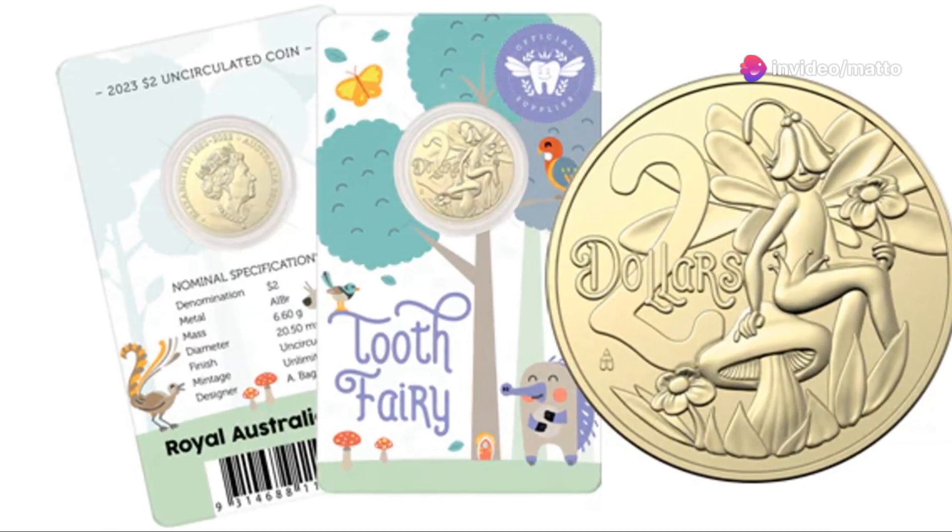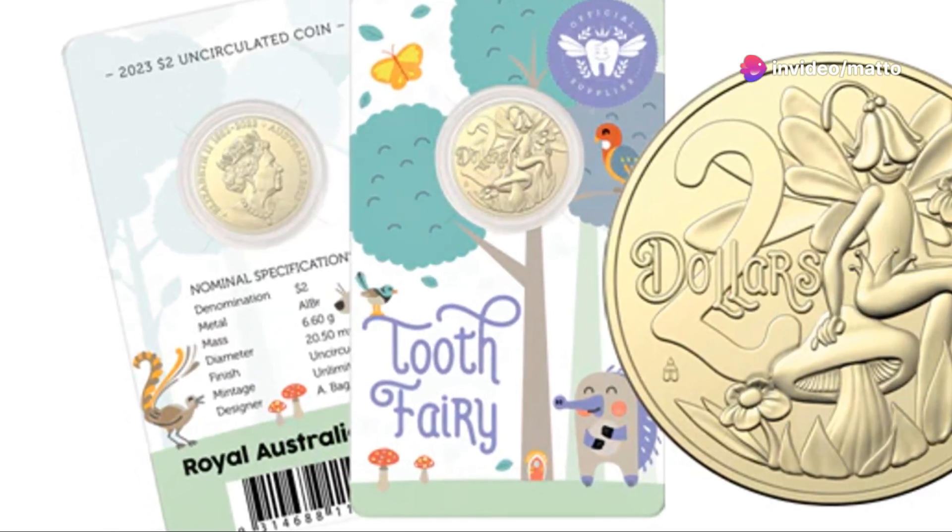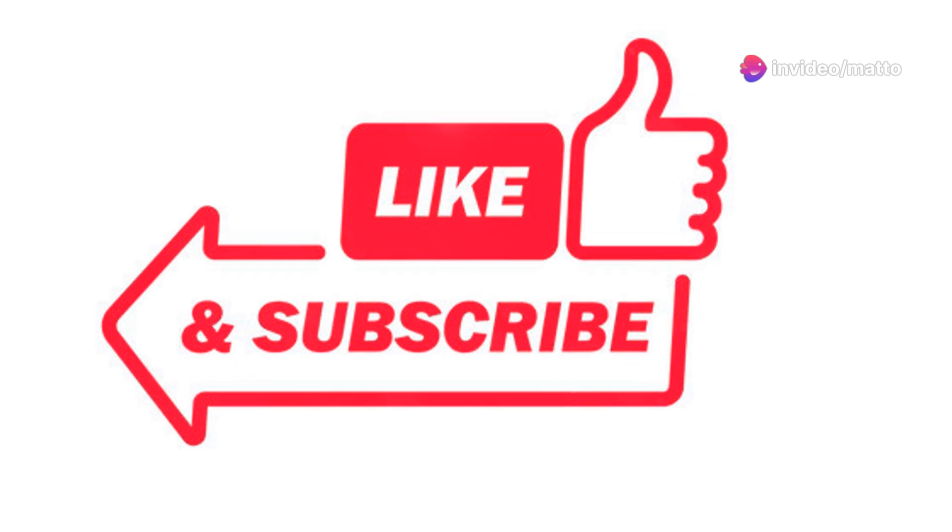Welcome to today's video in our series exploring Australian commemorative coins. If you enjoy the video, please like and subscribe. Thank you for your support.